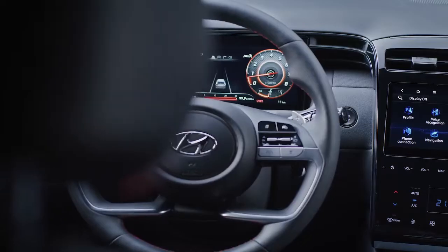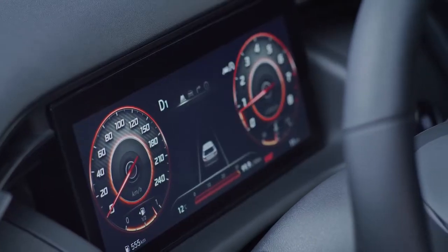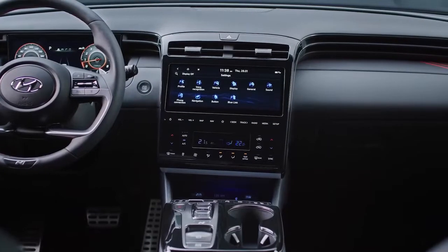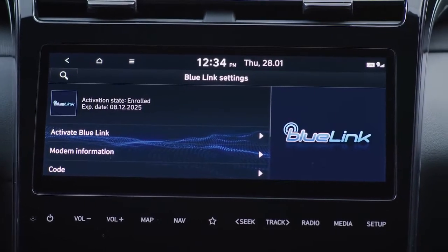Customers can also enjoy a fully digital experience, thanks to the 10.25-inch supervision cluster and also the 10.25-inch infotainment touchscreen integrated in the first Hyundai Full Touch Center console.